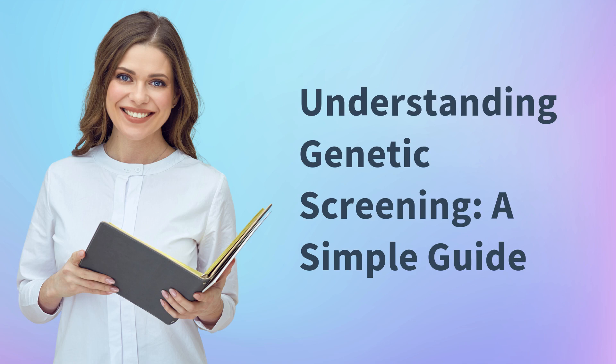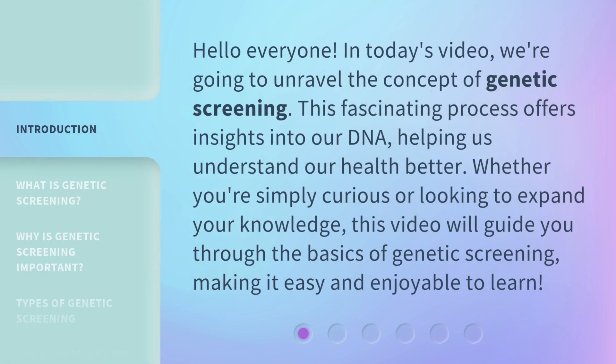Understanding Genetic Screening: a Simple Guide. Hello everyone, in today's video we're going to unravel the concept of genetic screening. This fascinating process offers insights into our DNA, helping us understand our health better. Whether you're simply curious or looking to expand your knowledge, this video will guide you through the basics of genetic screening, making it easy and enjoyable to learn.